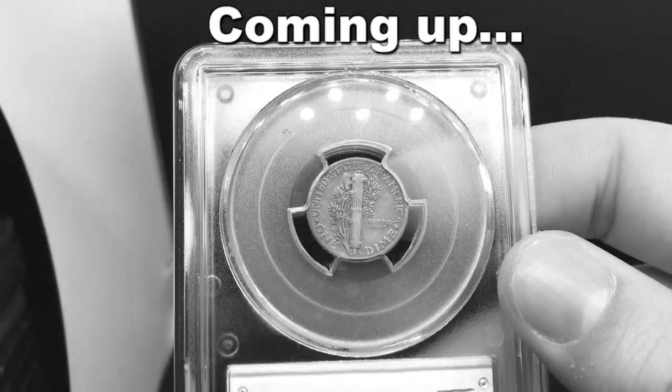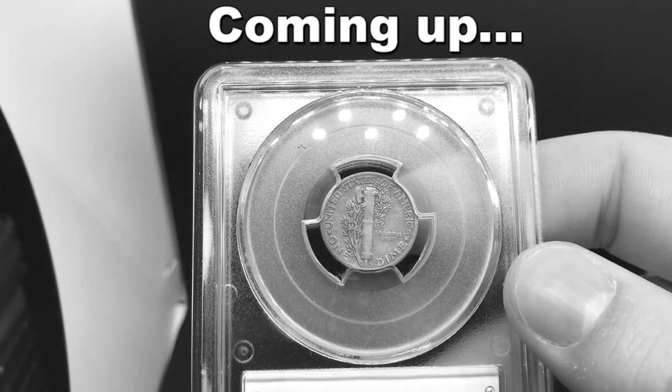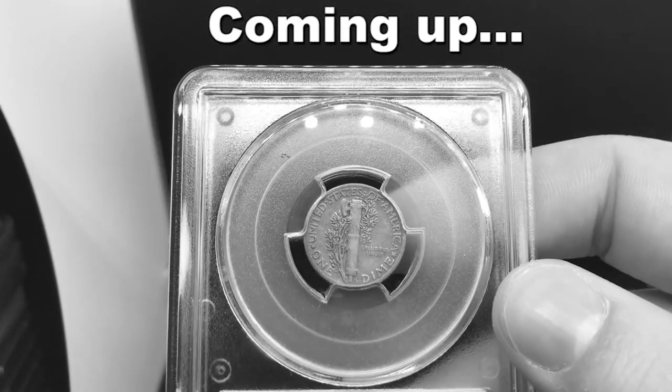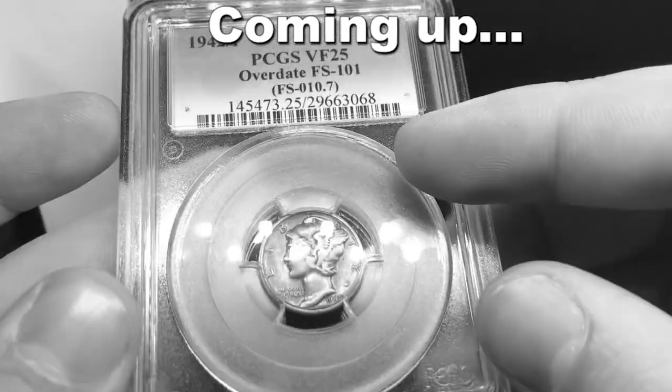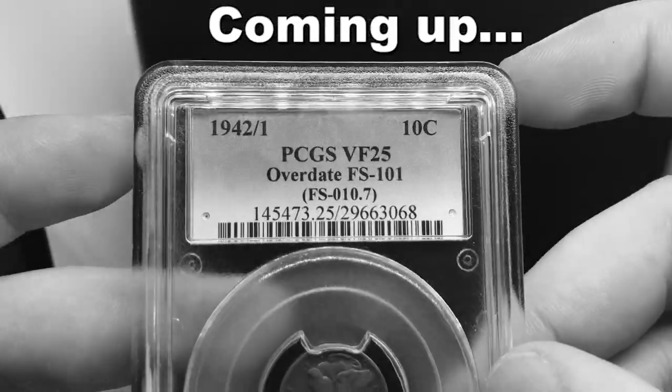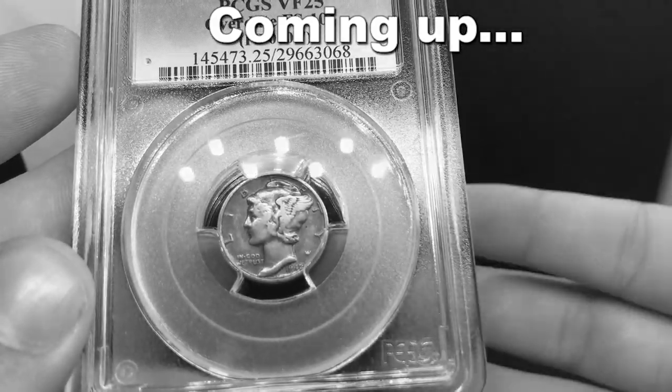I don't care, I'm leaving here today with a really high-grade CC or the coin of my dreams — the 1909-S VDB wheat cent. I need it today. I don't care what I have to pay. And for us, that's a little bit different. We're reworking it and making it work for us.